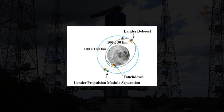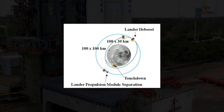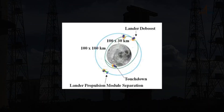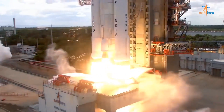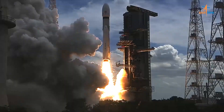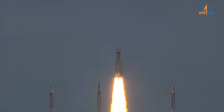Prior to the power descent phase for the soft landing, a series of de-boost manoeuvres have been planned to ensure a precise landing on the lunar surface. Chandrayaan-3 is making incredible progress on its historic mission to the moon. Keep an eye on ISRO updates for more exciting developments as it gets closer to the lunar destination.